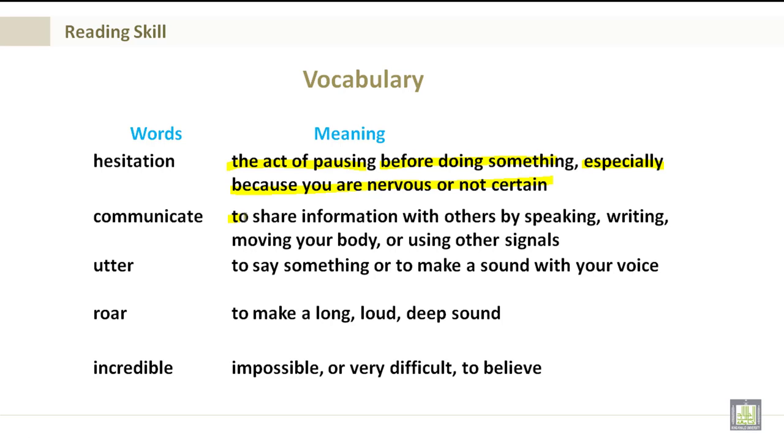Communicate: This is to share information with others by speaking, writing, moving your body, or using other signals. Utter: This is to say something or to make a sound with your voice.